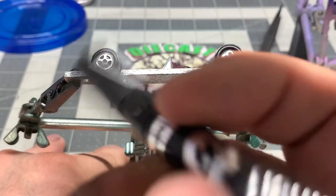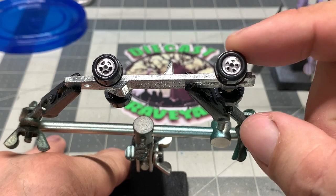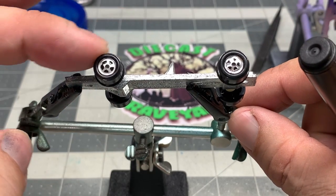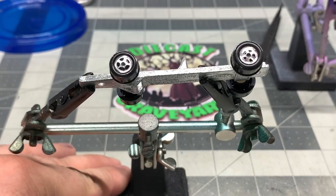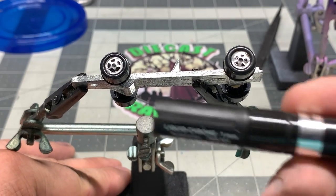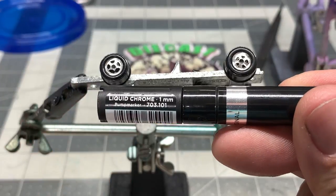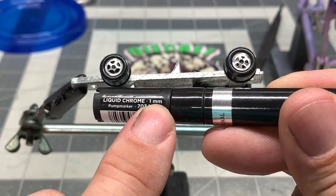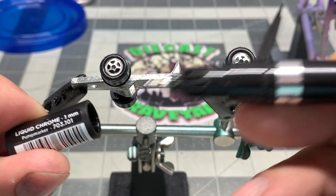Here we've got the base. It cleaned up really nice. We're going to take this fine-tipped Molotow chrome pen and touch up the rims on this base. Parts for these cars are very, very hard to come by. The wheels are in good shape, but there's a little bit of chrome missing off the rims. So we're going to take this fine-tipped chrome pen and touch up the wheels.